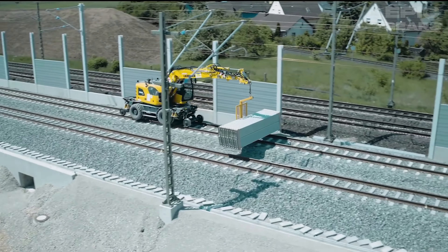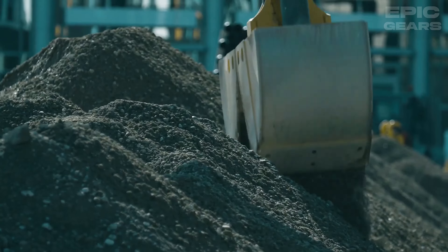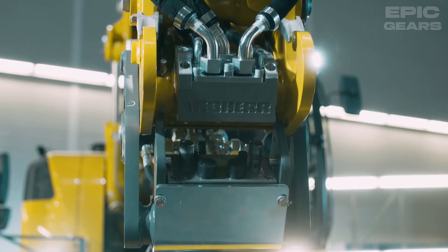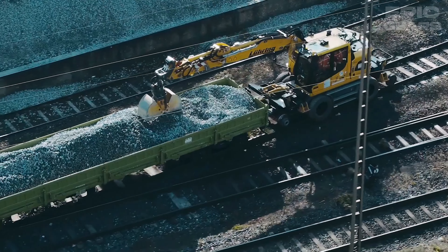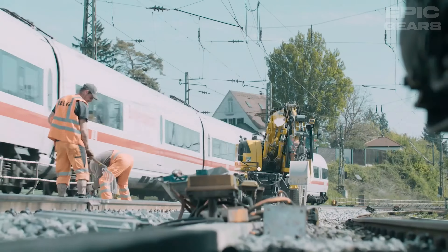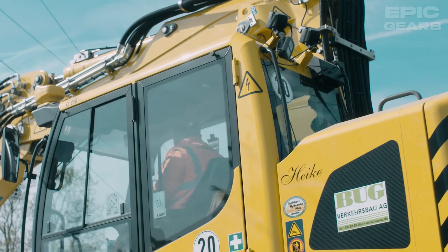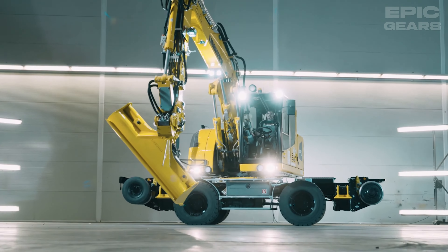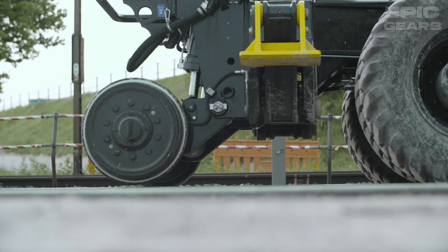LiveHair 922 rail electronic is a unique and innovative machine that can operate both on road and on rail. It is a mobile excavator that can switch between tires and rail wheels in a matter of minutes. It has a maximum operating weight of 24.4 tons and a maximum reach of 12.8 meters. It features a high-performance diesel engine, a responsive hydraulic system, and an ergonomic cab.